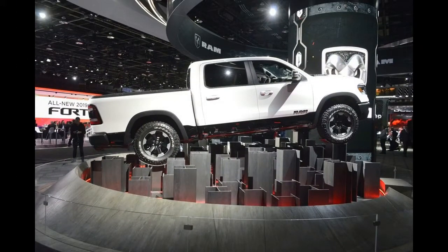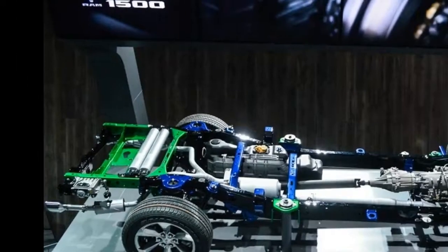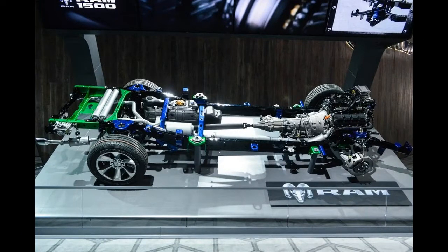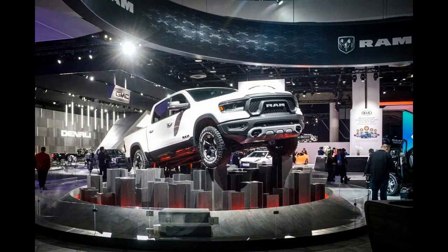Regarding the estimated arrival and price, we'll know more when the truck is revealed early next year, most likely at the Detroit Auto Show. As for pricing, the new trucks should start at around $29,000 and go up from there, depending on powertrain, cab size, and level of trim.